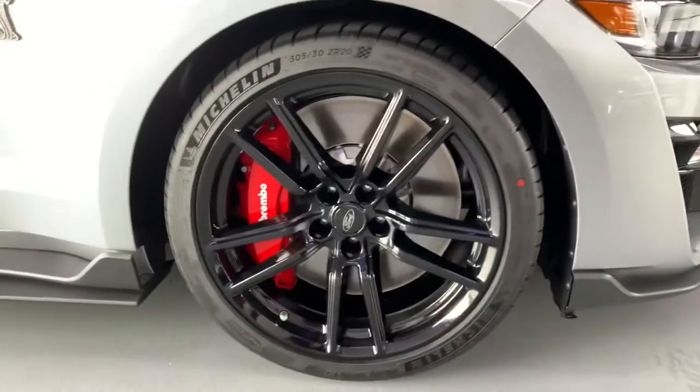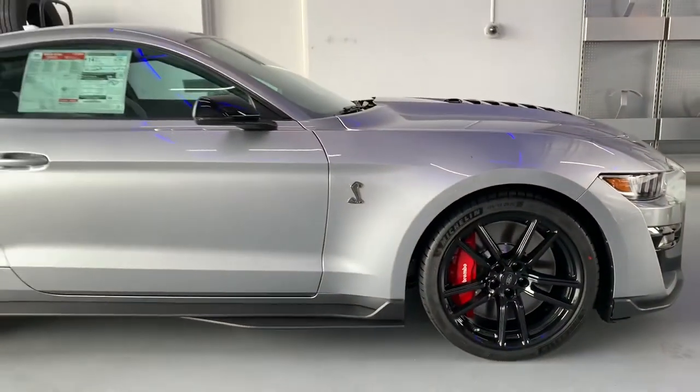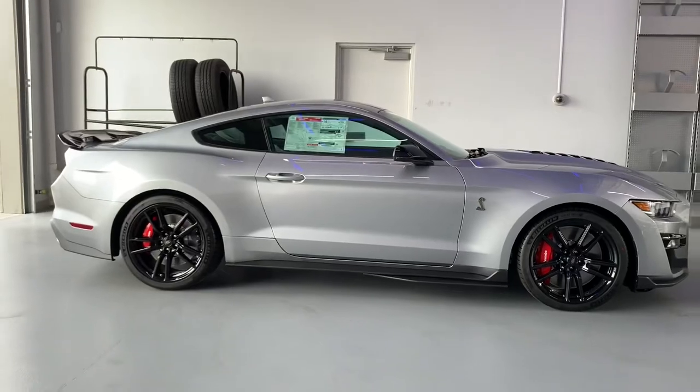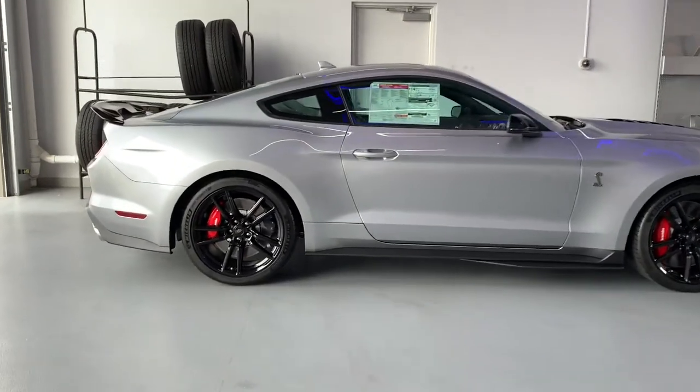It's putting out some power — absolute beast. You can see the exposed Brembo brake kit and the Shelby badging. As far as options, we've got the Recaro leather trim seats.